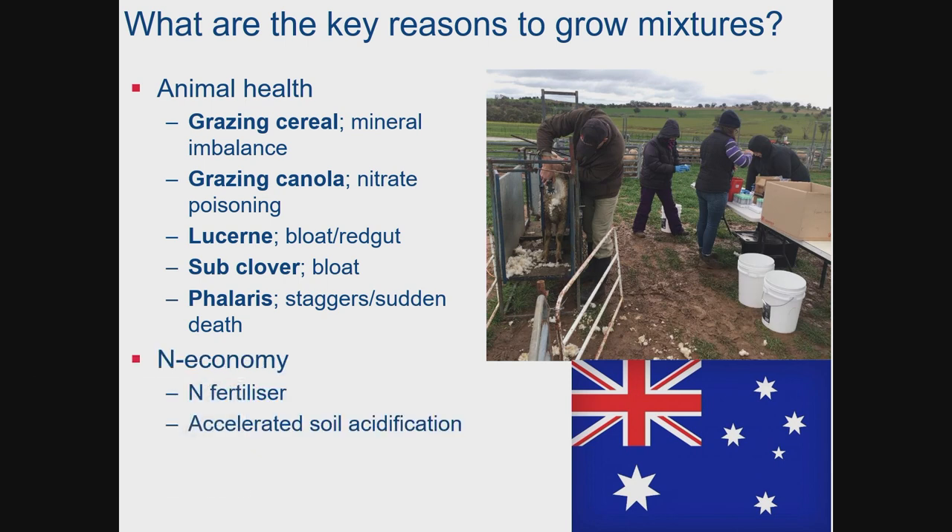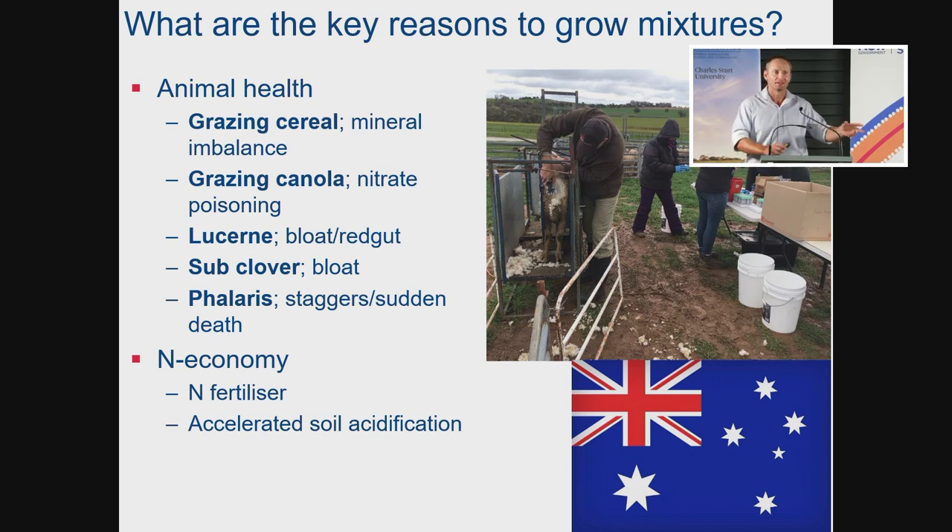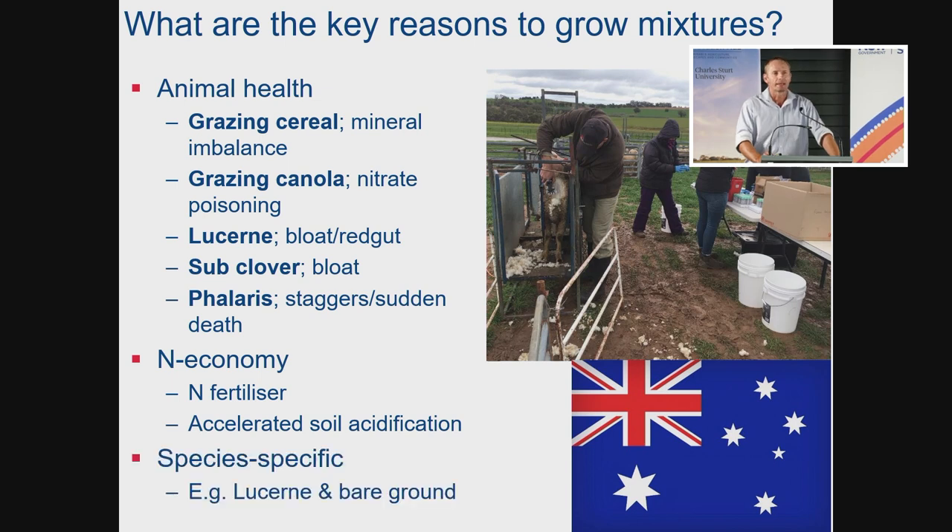Traditionally, another reason why we grow mixtures is to manage the nitrogen economy. We usually grow legumes to fix nitrogen and drive the production of our grasses or non-legumes in the mixture. But by the same token, we also need the non-legumes to use that nitrogen and manage some of the negative effects of excess nitrogen in the soil — accelerated soil acidification, and even eutrophication of waterways. There can also be species-specific reasons; with lucerne, for example, you often end up with lucerne and bare ground, so sometimes you want a companion species to provide ground cover between lucerne plants.